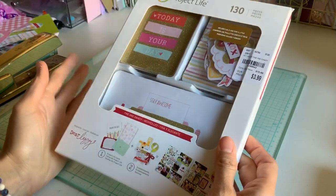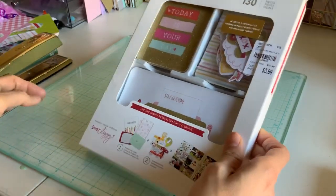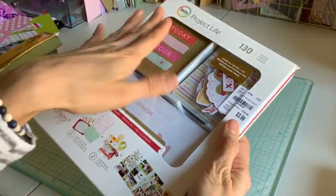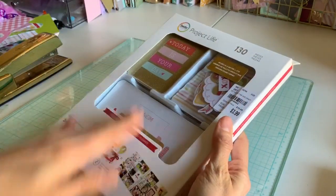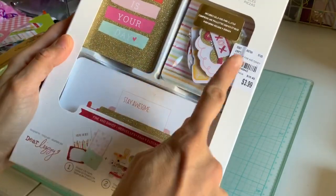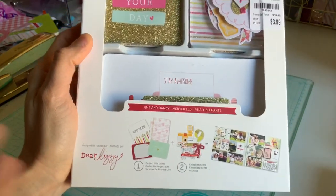Okay, so I found these. I usually don't buy Project Life anymore — I used to have so many things and I just wasted them all. But they have these new smaller packages, so it's 130 cards and it comes with all these sweet little embellishments. This was by Dear Lizzie and I love her stuff.